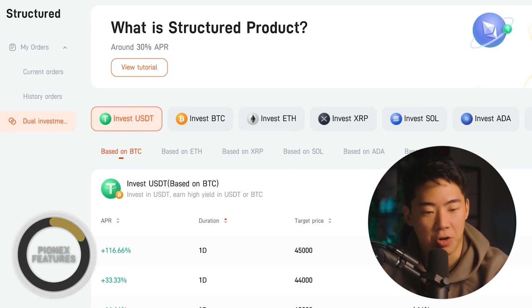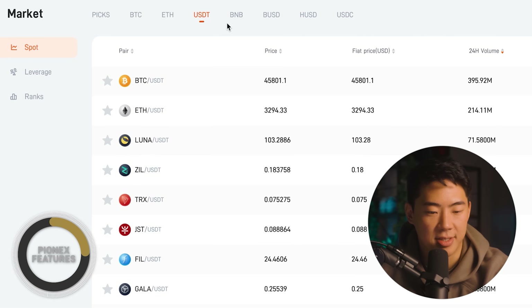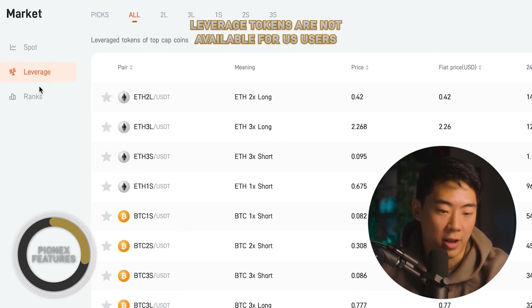Within PionX, you have the EARN program, which is structured very similarly to other exchanges where you can find yourself earning APR on your investment. If we go into the market tab right here, you'll notice that we have PIX, Bitcoin, Ethereum, USD Tether, and alongside here you can see a lot of the other cryptocurrencies where you can buy on spot, or if you wanted to use leverage, you could in order to make a trade.